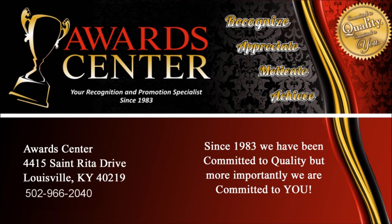Visit our showroom at 4415 St. Rita Drive. We sell top quality awards, crystal, acrylics, plaques, trophies, medals, certificates, corporate awards, advertising specialties, and unique gifts in the Louisville, Kentucky area.